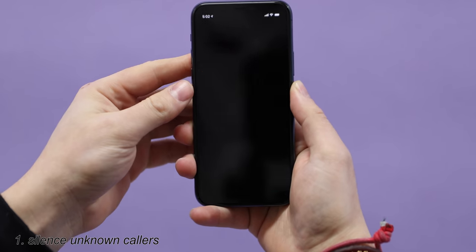The first thing I'm going to show you how to do is silence unknown callers. I feel like everyone's phone number is on some sort of telemarketing list. If you ever get a phone call from a number that you don't know, here's a way to make sure that doesn't happen. So you go into Settings.